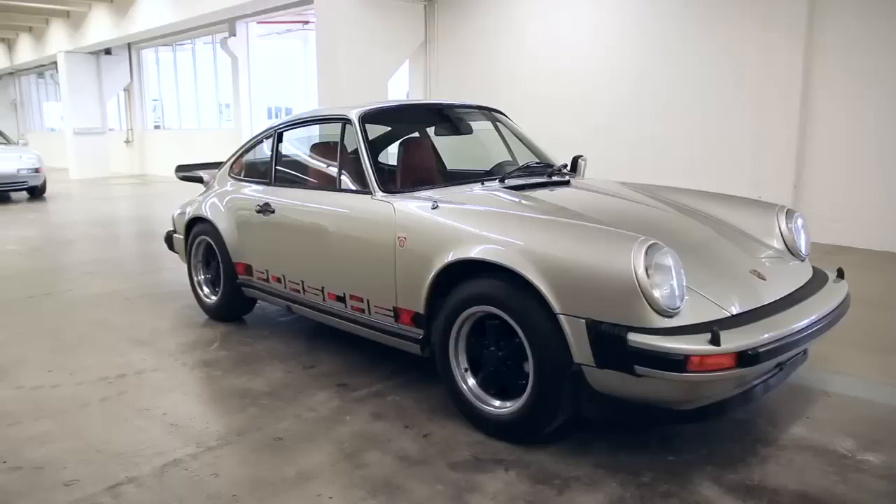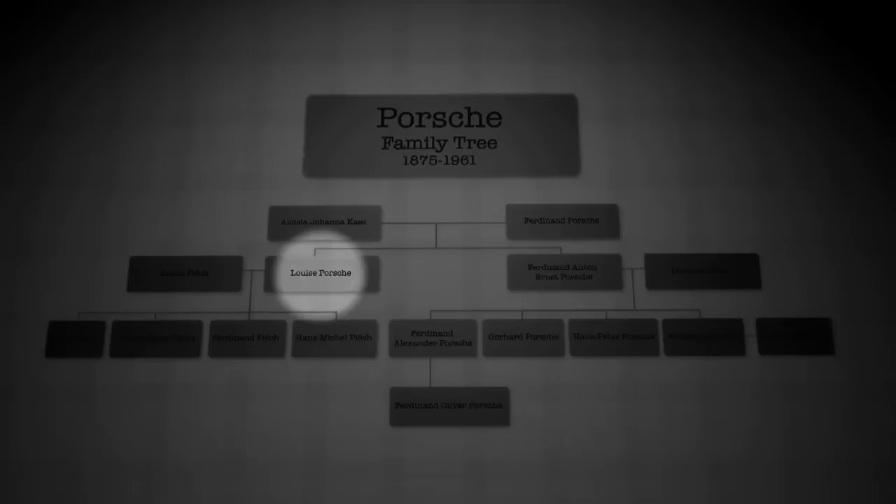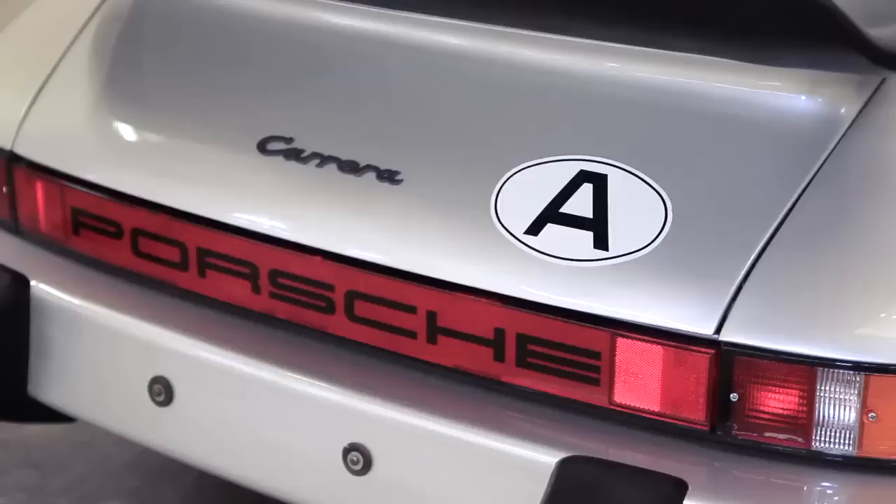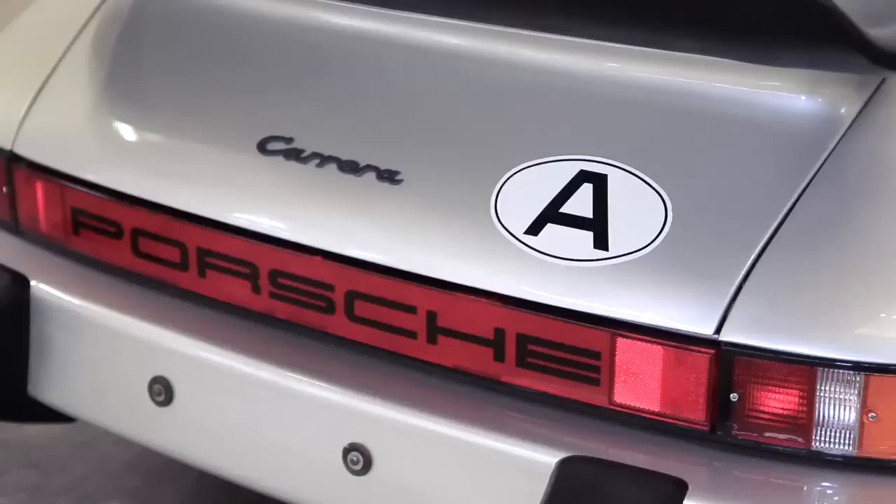One of the unique cars we have here in the collection is the very first 911 Turbo, which was the birthday present for Luise Piech in 1973. She is the sister of Ferry Porsche, the daughter of Ferdinand Porsche, and one of the key figures of Porsche history. And it's not just the very first one — you can make out that it was her private car.